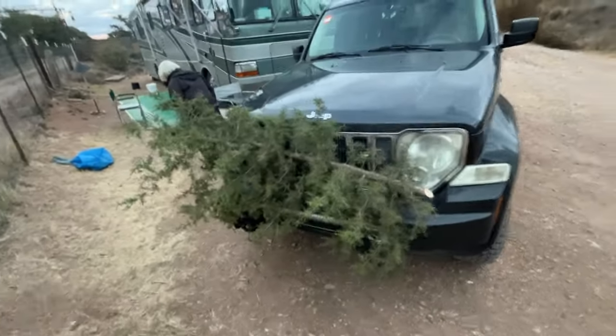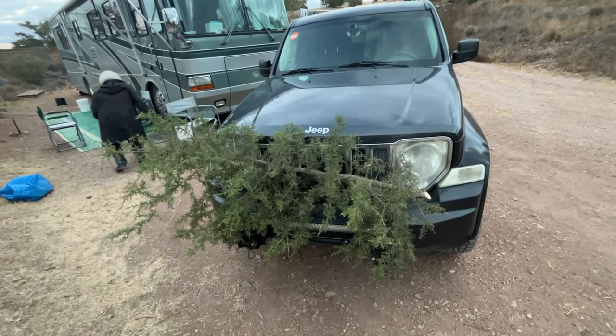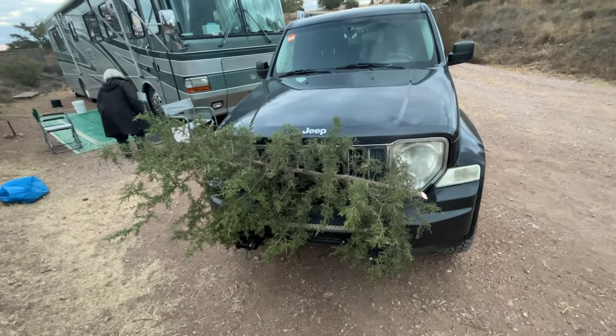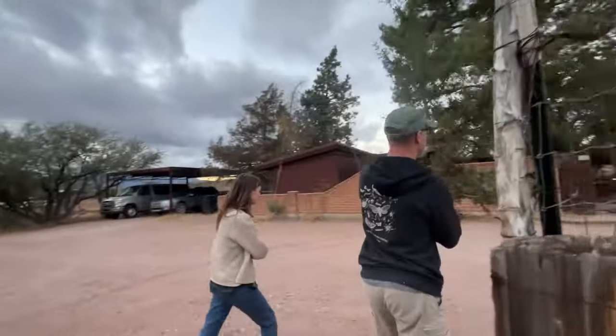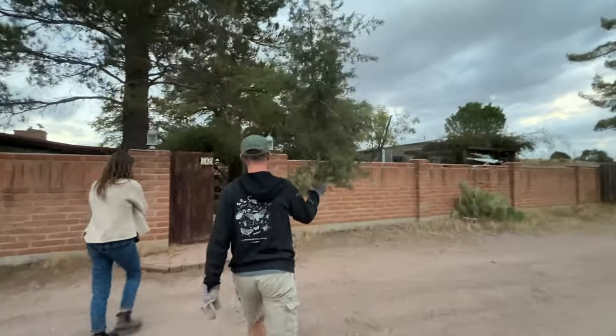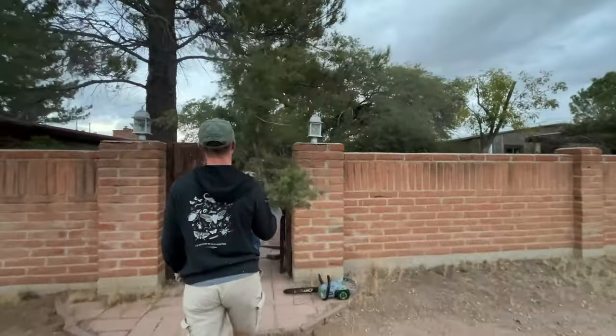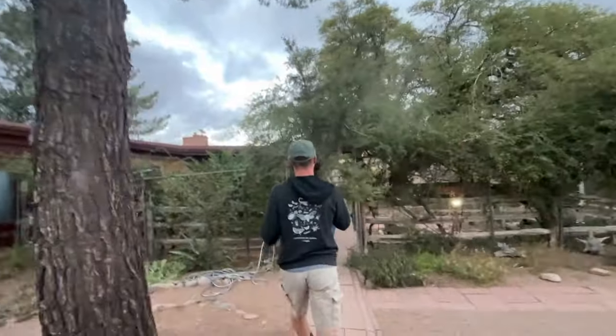We got a Christmas tree — cut it off of our own property. We've got a lot of them. I'm not sure about the tree's best side, but I've got yours.